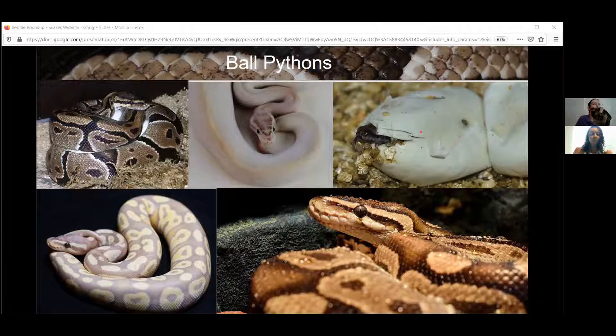Sometimes snakes will have live babies and sometimes they will lay eggs. What else makes a reptile? They have dry, scaly skin, and the skin sheds on all of our reptiles. Some of them do it all at once and some of them do it slowly. You can take a close look at Thelma's nice smooth skin.